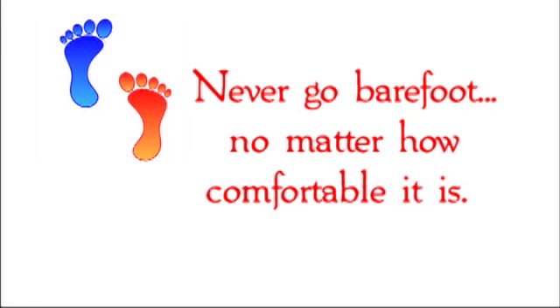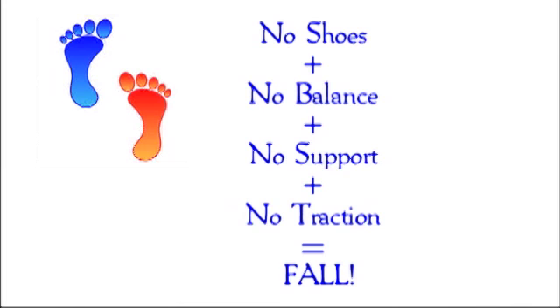Never go barefoot. Kicking off your shoes and lounging in slippers, socks, or bare feet does sound comfy, but it's very risky for seniors. Going barefoot adversely affects balance, and when you combine that with no support or traction, you're setting yourself up for a fall. And falling is a senior's arch enemy.